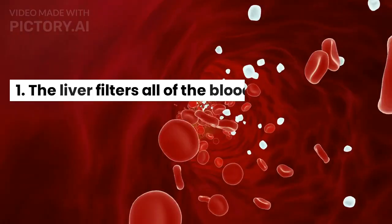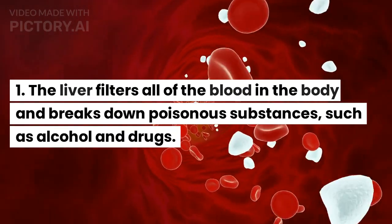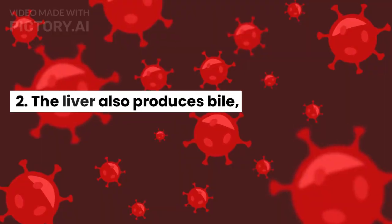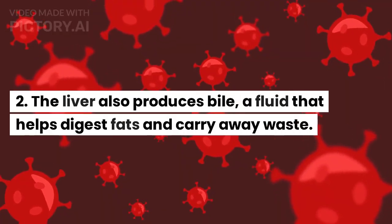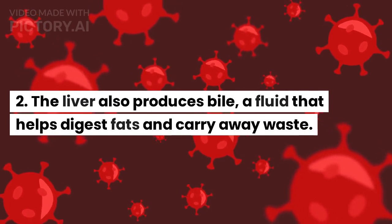Key Facts: The liver filters all of the blood in the body and breaks down poisonous substances, such as alcohol and drugs. The liver also produces bile, a fluid that helps digest fats and carry away waste.